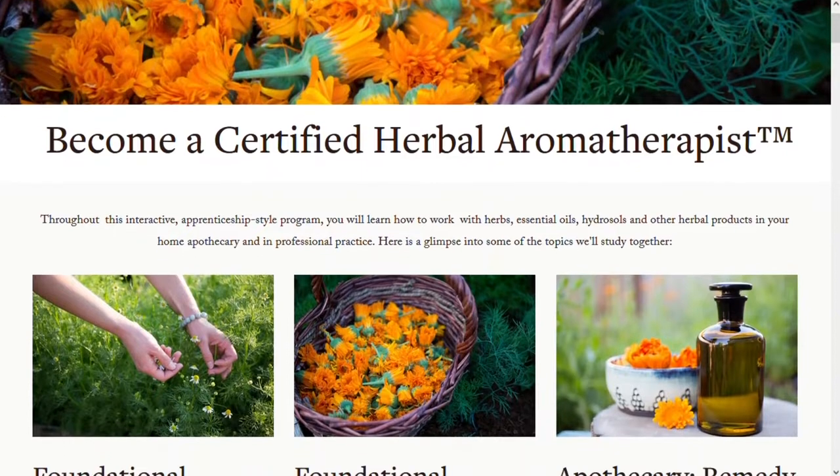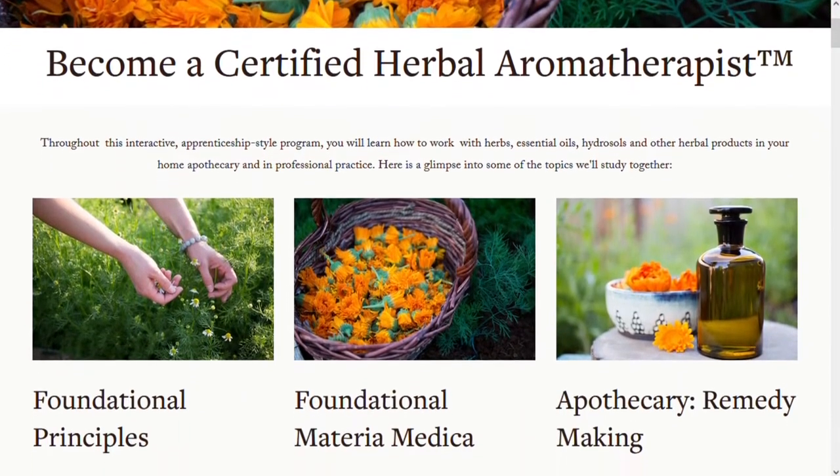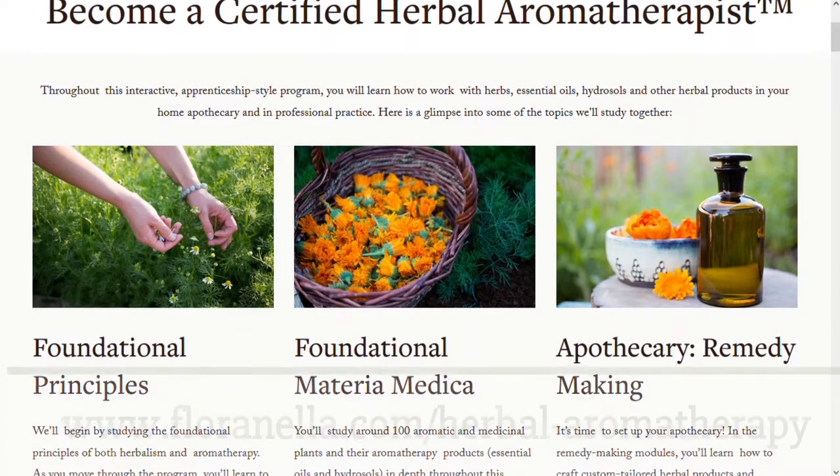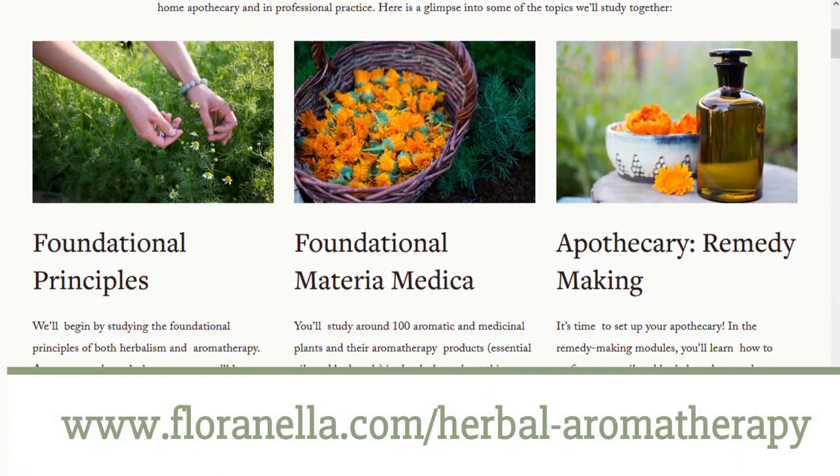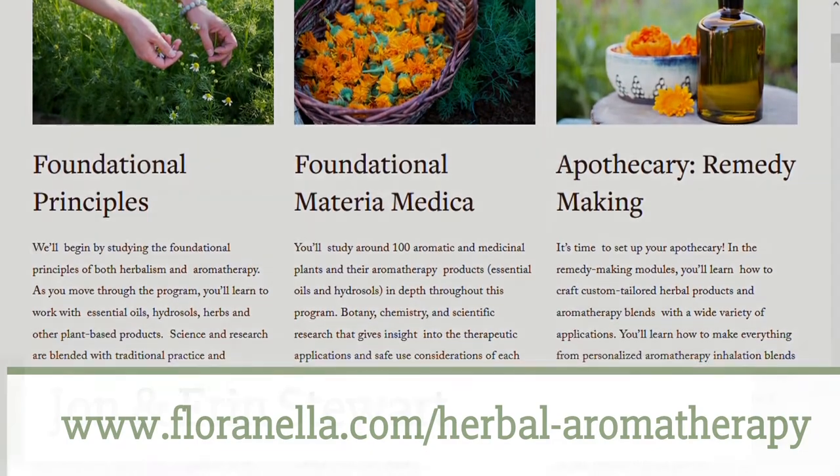To find out more about the Herbal Aromatherapy Certification Program and to apply for a seat in the current class, visit florinella.com/herbal-aromatherapy or click the link in the video description.